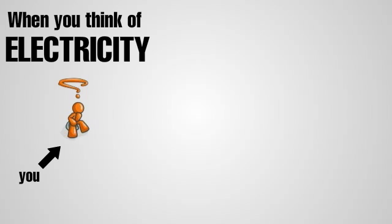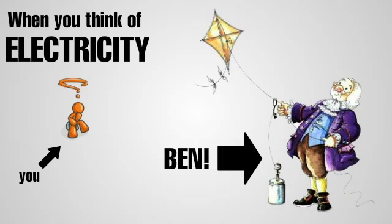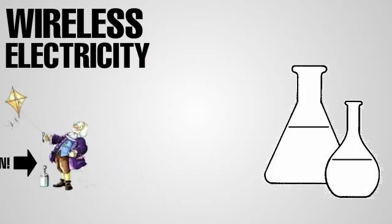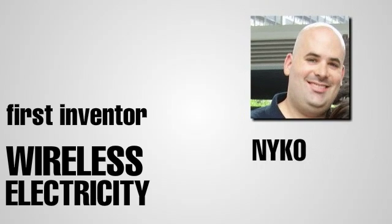When you think of electricity traveling through the air, you might imagine Benjamin Franklin flying his kite. Early experiments with wireless electricity weren't always very different from that. The first inventor who really developed wireless electricity was Nikola Tesla.